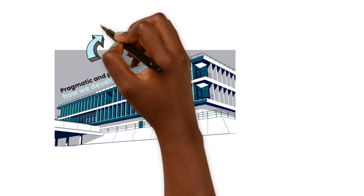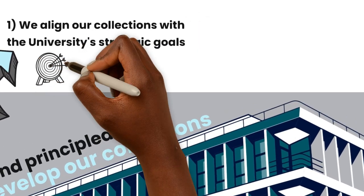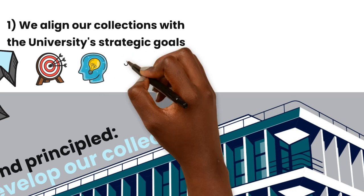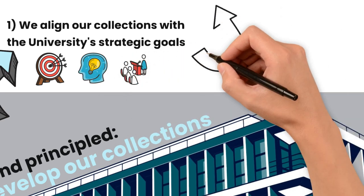We will align our collections with the university's strategic goals. Our collection development will directly support the university's research and teaching objectives. We balance core collection needs with sustainability, diversity and ethical considerations.